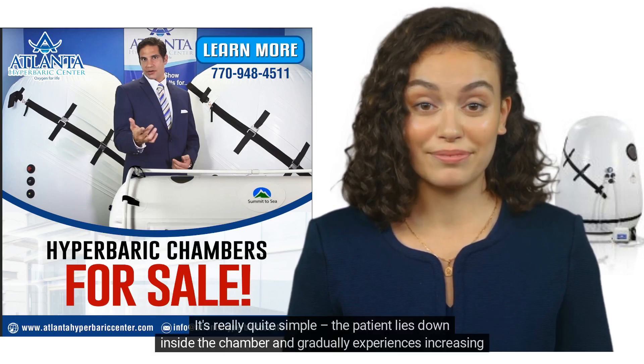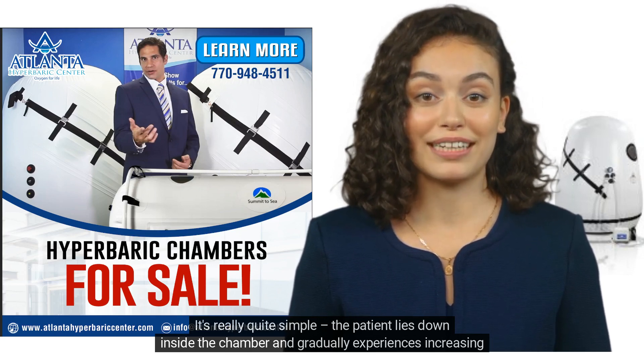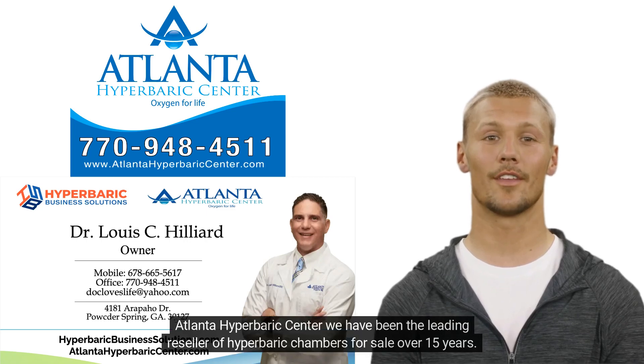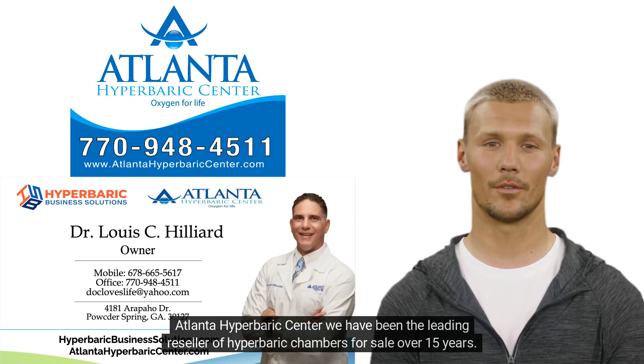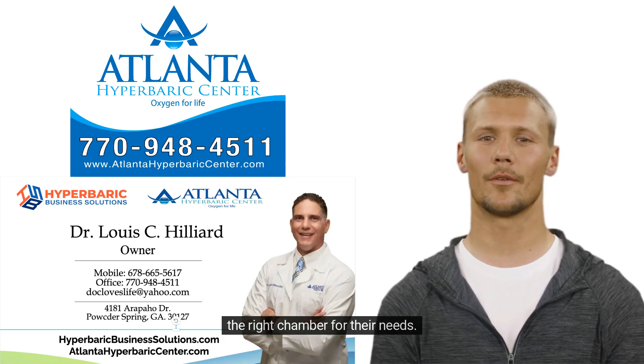It's really quite simple — the patient lies down inside the chamber and gradually experiences increasing air pressure. At Atlanta Hyperbaric Center, we have been the leading reseller of Hyperbaric Chambers for sale for over 15 years. Dr. Louis Hilliard has helped thousands of families and healthcare professionals choose and purchase the right chamber for their needs.